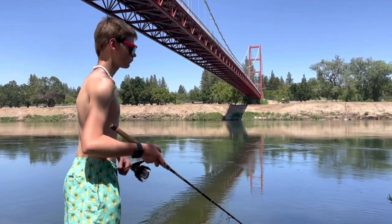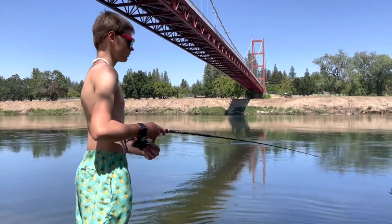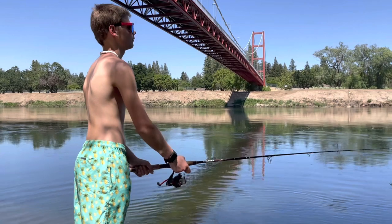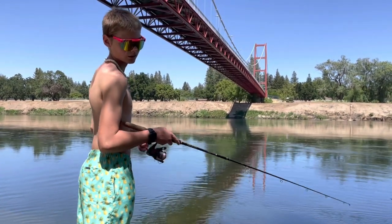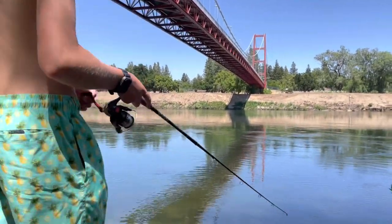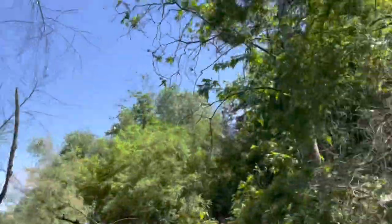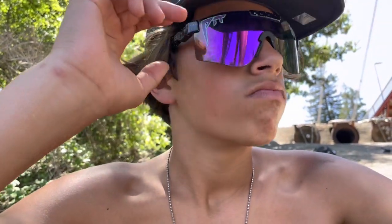Lucas, anything you want to say for the end of the video? Are you happy with the outcome of the fishing day today? We hooked and caught one striper, so it's not terrible, but hoping for better. That's all. Saw some more striper follow our lures in after that, but nothing else.